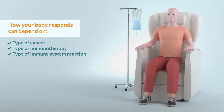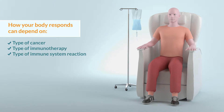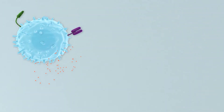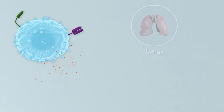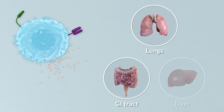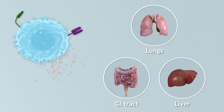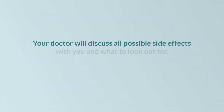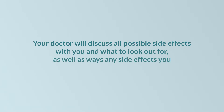Side effects from immunotherapy may be different than those seen with other therapies. Fighting immune cells may cause inflammation around the tumour and in different parts of the body, and may also cause harm to healthy cells too. Your doctor will discuss all possible side effects with you and what to look out for, as well as ways any side effects you experience may be treated.